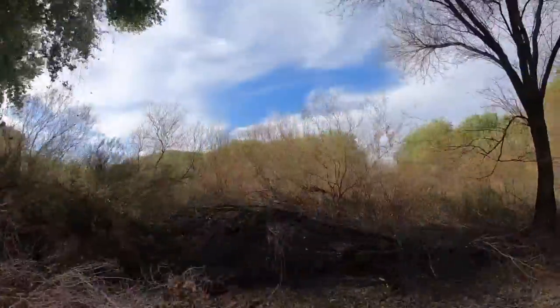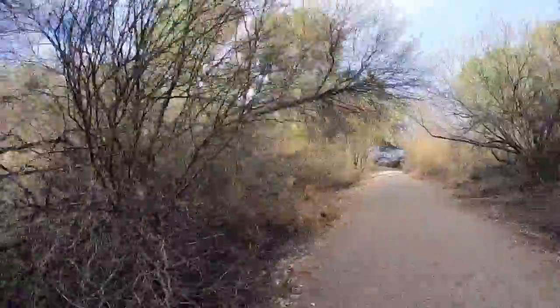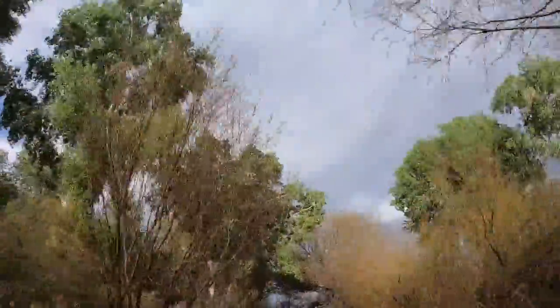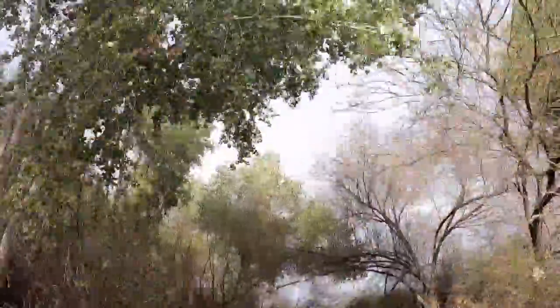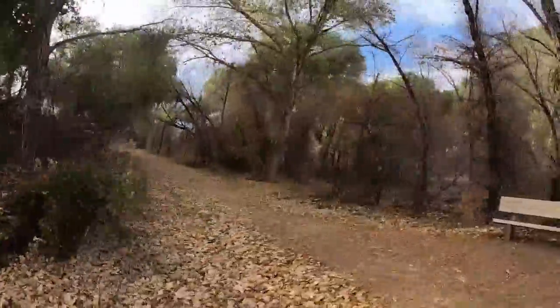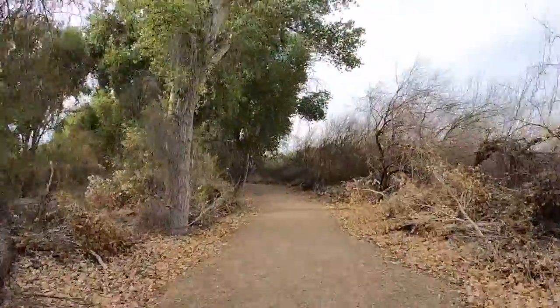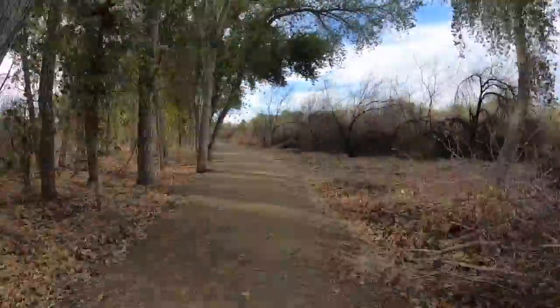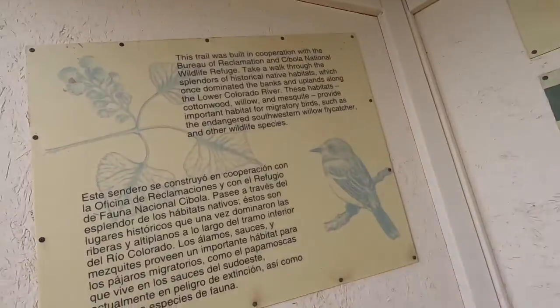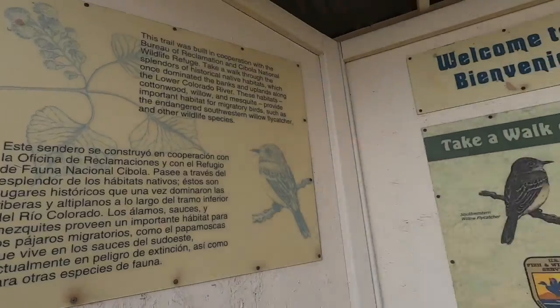A little bit about the Cornfield Nature Trail: the trail was built in cooperation with the Bureau of Reclamation and Cibola National Wildlife Refuge. Take a walk through the splendors of historical native habitats which once dominated the banks and uplands along the lower Colorado River. These habitats — cottonwood, willow, and mesquite — provide important habitat for migratory birds such as the endangered southwestern willow flycatcher and other wildlife species.